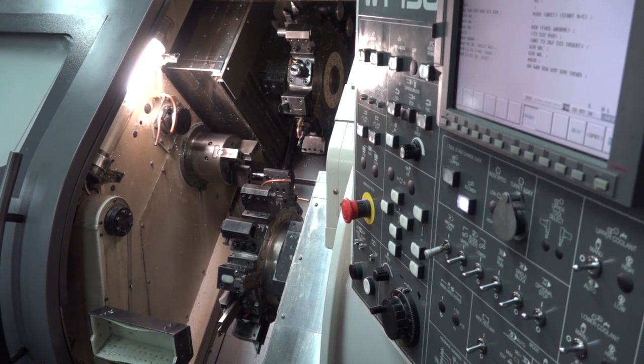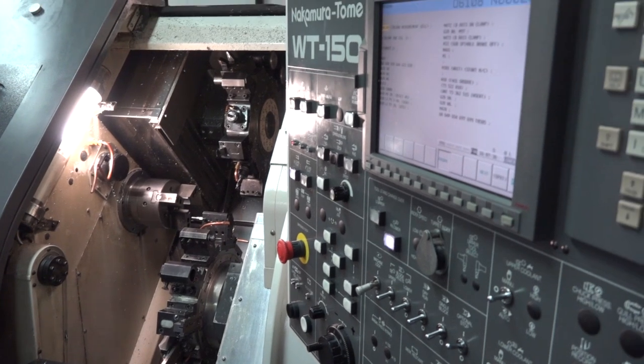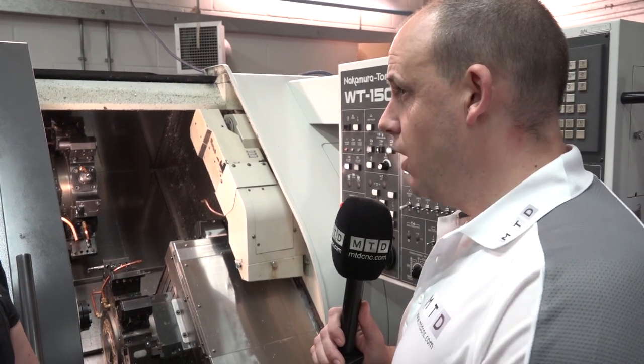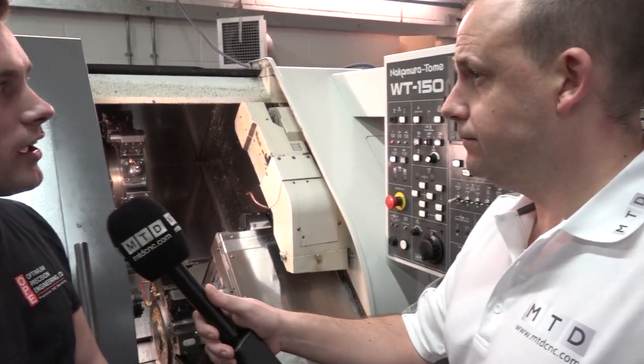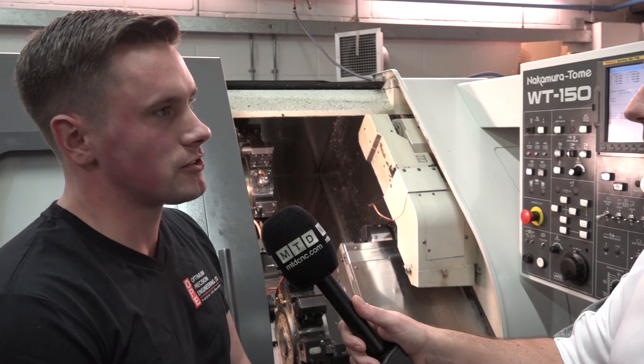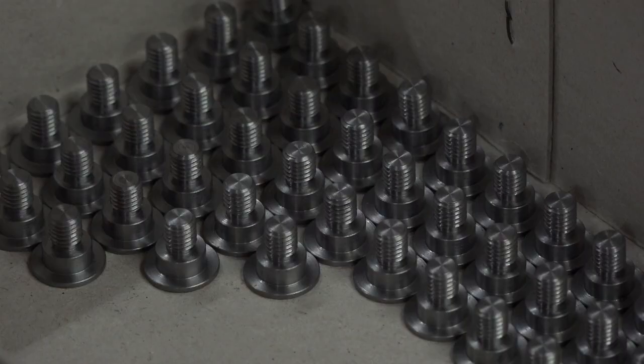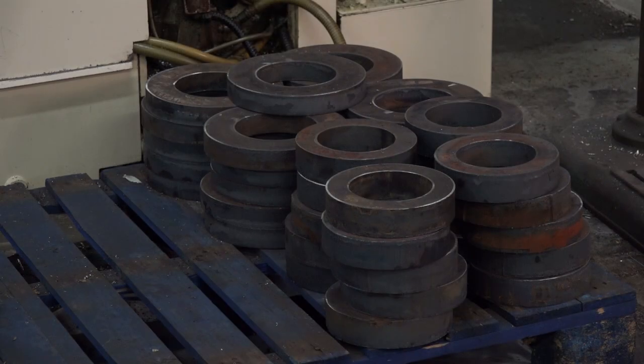Production turning is always a point of discussion — is this a production turning machine and do you do large batches? It varies on what comes through the door — we'll go from one-offs and two-offs up to hundreds. Around 800 is one of the highest quantities we've had on this machine recently. Any type of material? Yes, anything — we'll try our hand at anything on it.